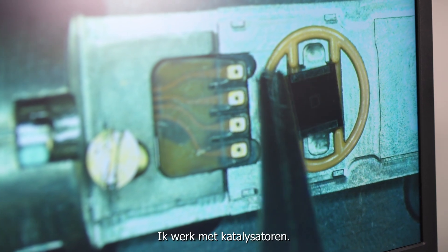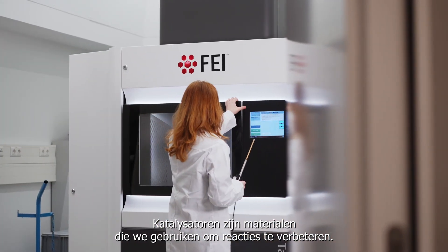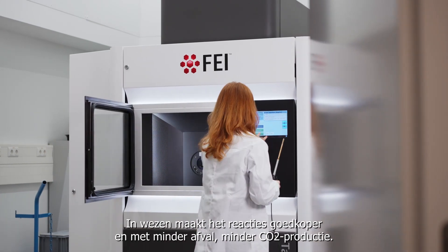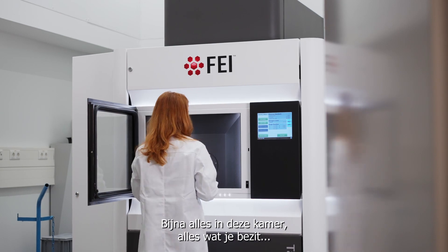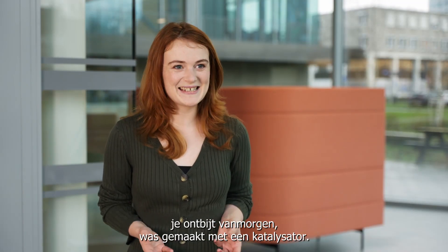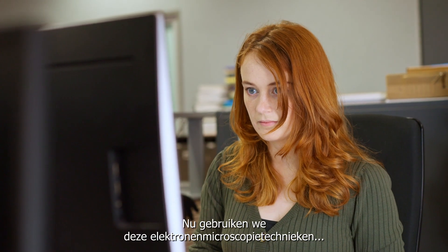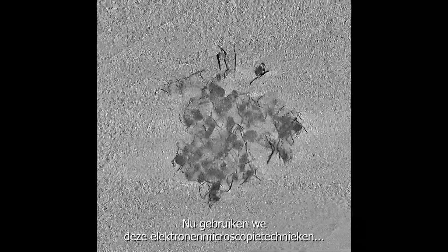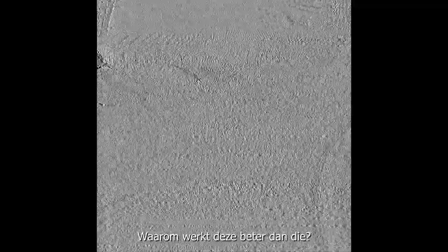I work with catalysts — materials that we use for enhancing reactions. In essence, it makes the reaction run cheaper and with less waste, less CO2 production. Almost everything in this room, everything you own, your breakfast this morning was made from a catalyst. So they are absolutely essential. Now we're starting to use these electron microscopy techniques to actually understand what makes a good catalyst — why is this one working better than that one?